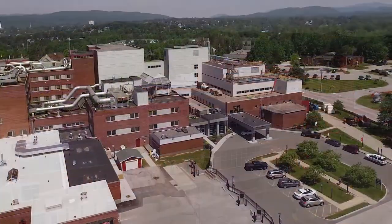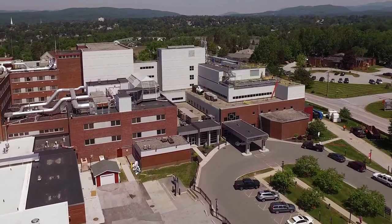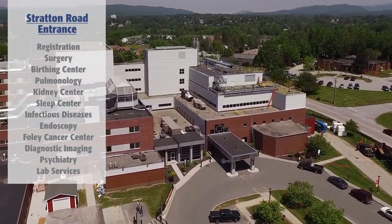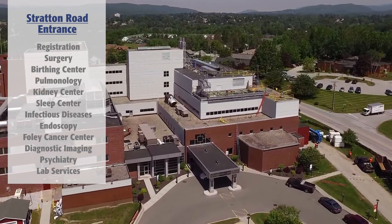The main entrance to the hospital is at Stratton Road. Here you will have access to the following services: patient registration, surgery, childbirth, pulmonology, and kidney.